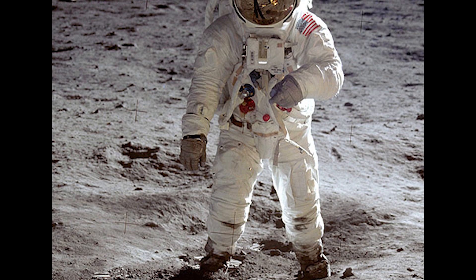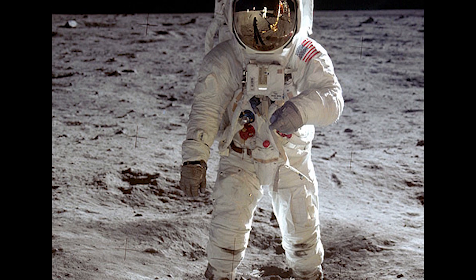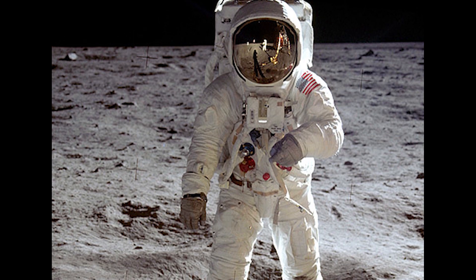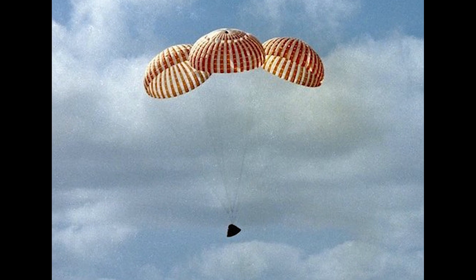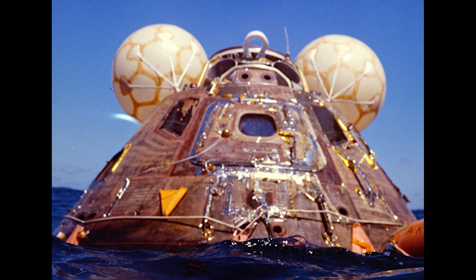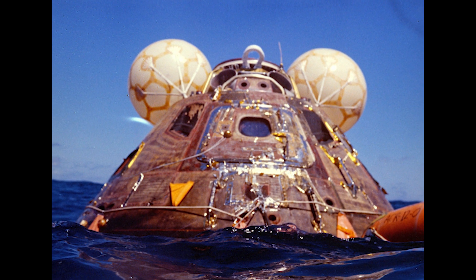Armstrong was soon joined on the lunar surface by Buzz Aldrin. The two remained on the Moon for over 21 hours before launching for a rendezvous and docking with the command module for the trip home. The heat shield and its ablative material were once again put to the test on July 24th, 1969, when the crew successfully passed through Earth's atmosphere and splashed down in the Pacific Ocean.